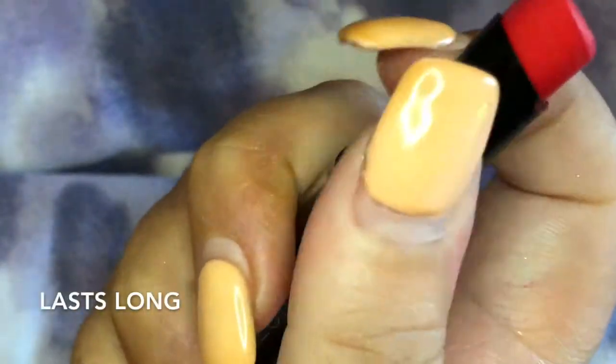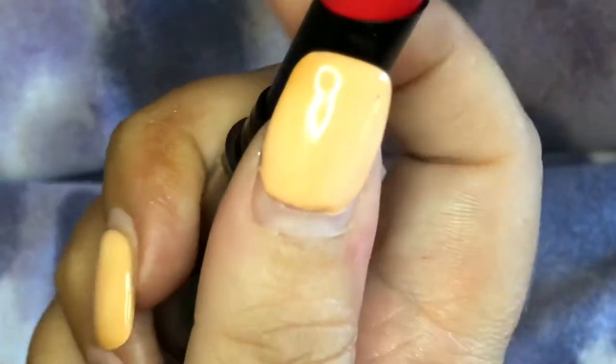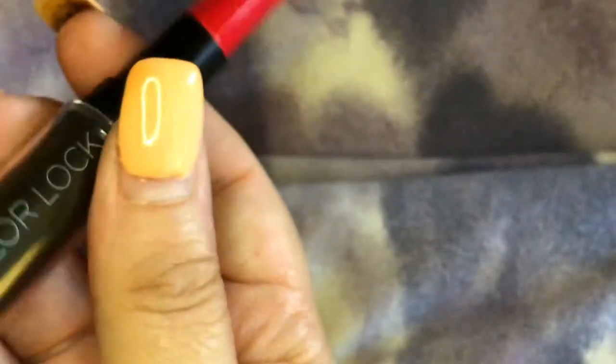So this is the lipstick. They give you a pretty good amount — I don't think I would run out anytime soon. And like I said, it has their color lock formula. It's just a great little lipstick.